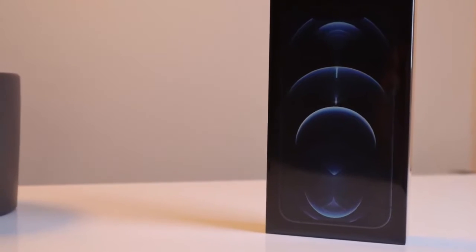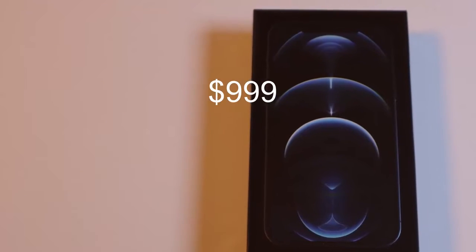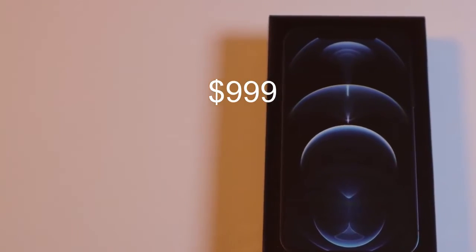Today I'm going to unbox the iPhone 12 Pro, which costs around $1,000 before tax. But first, let's see what we're getting for a thousand bucks here.